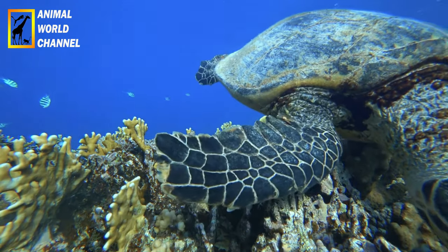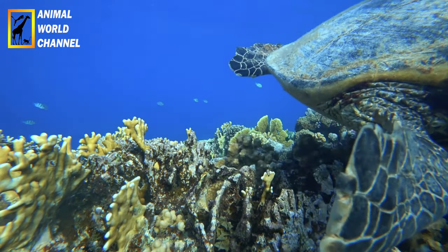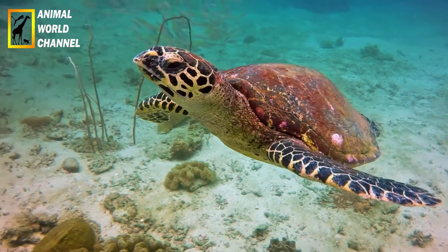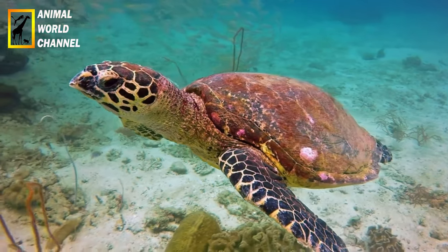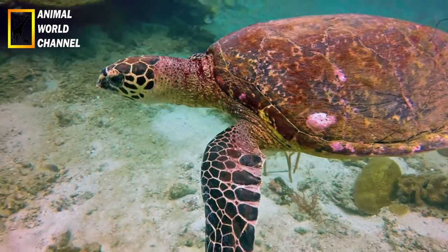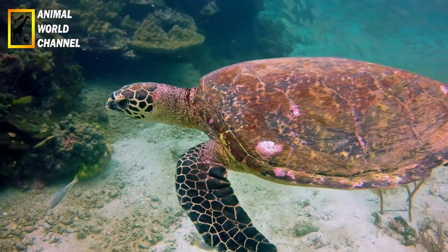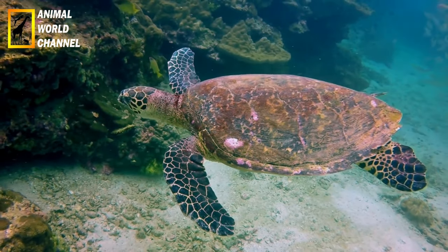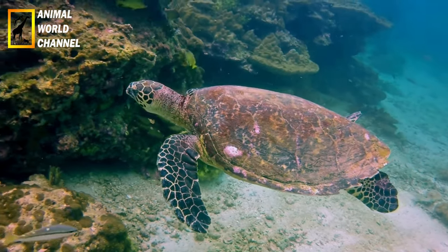Nidification : la nidification des tortues imbriquées se produit généralement la nuit sur des plages de sable. Les femelles creusent un nid dans lequel elles déposent leurs œufs, puis elles les recouvrent soigneusement de sable. Après la ponte, les femelles retournent à la mer, laissant les œufs se développer seuls. La température d'incubation des œufs détermine le sexe des tortues.